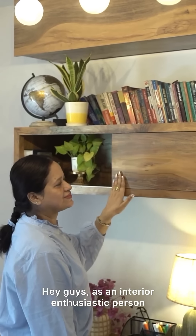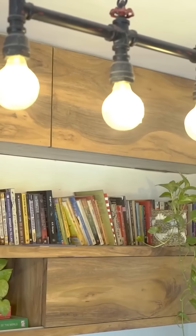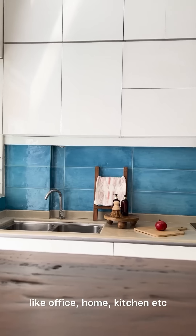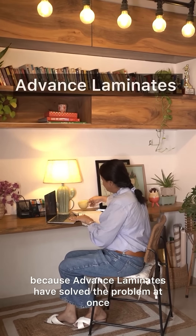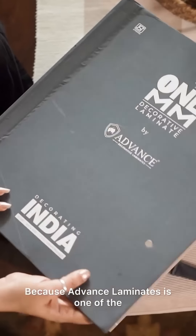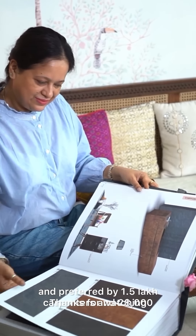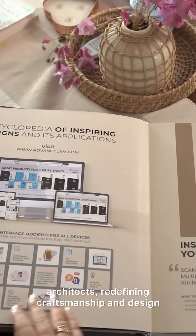As an interior enthusiast, people usually ask me what options I have when it comes to choosing laminates for spaces like offices, homes, kitchens, etc. Today I have answers for all my clients, because Advanced Laminates has solved the problem at once. Advanced Laminates is one of the trusted brands in India, transforming laminate selection experiences — recommended and preferred by 1.5 lakh carpenters and 28,000 architects, redefining craftsmanship and design.